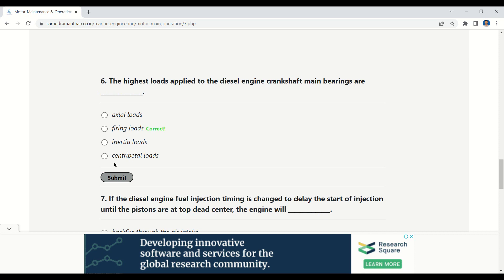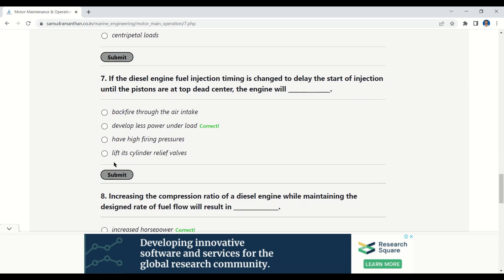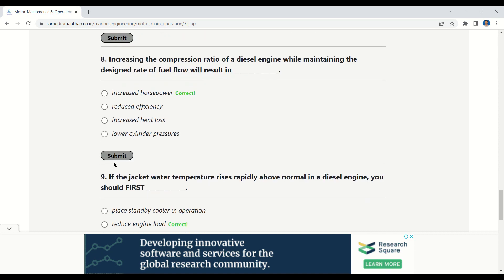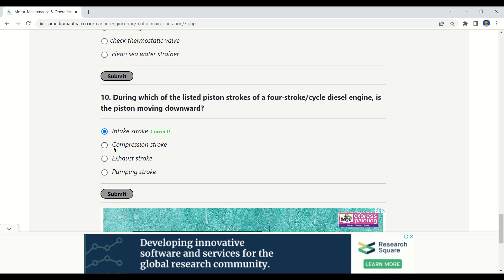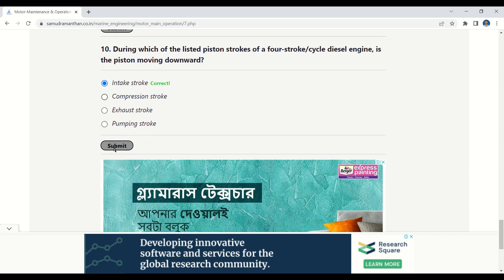The highest loads applied to the diesel engine crankshaft main bearings are firing loads. If the diesel engine fuel injection timing is changed to delay the start of injection until the pistons are at top dead center, the engine will develop less power under load. Increasing the compression ratio of a diesel engine while maintaining the desired rate of fuel flow will result in increased horsepower. If the jacket water temperature rises rapidly above normal, you should first reduce engine load. During the listed piston strokes of a four-stroke cycle diesel engine, the piston moving downward is during the intake stroke.